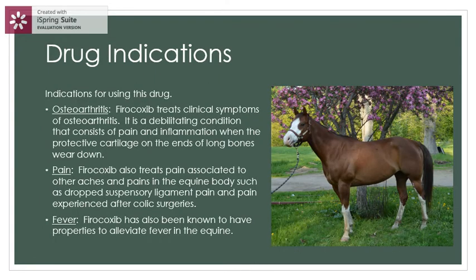The drug indications are osteoarthritis. Firocoxib treats clinical symptoms of osteoarthritis, a debilitating condition consisting of pain and inflammation when the protective cartilage on the ends of long bones wears down. It also treats pain associated with other aches in the equine body, such as dropped suspensory ligament pain and pain experienced after colic surgeries.